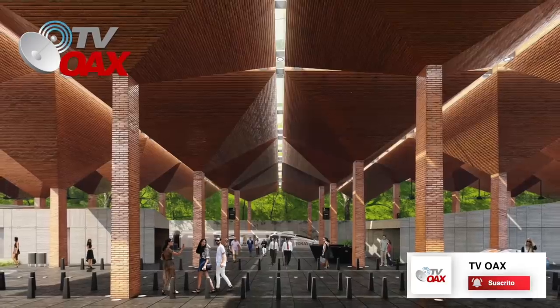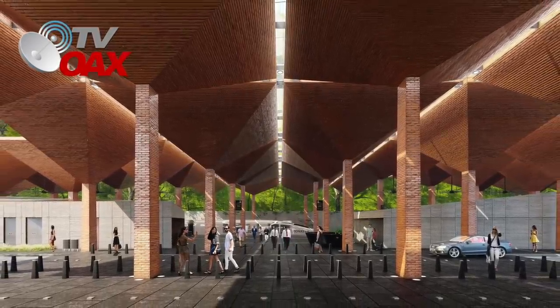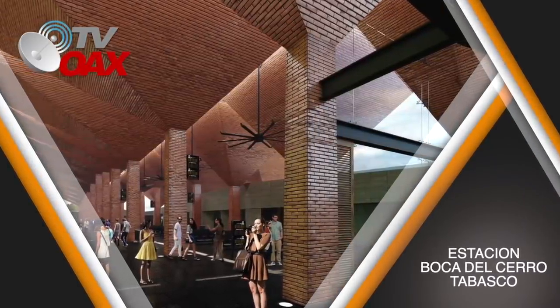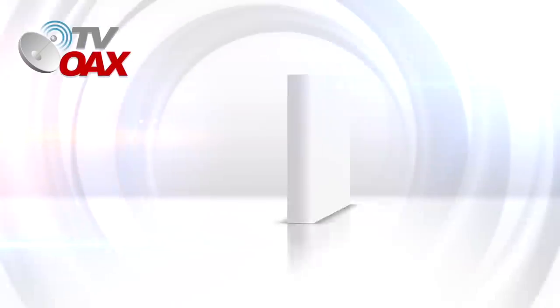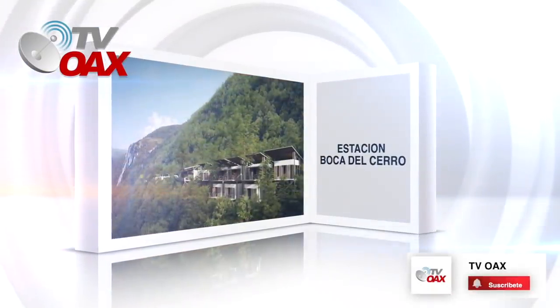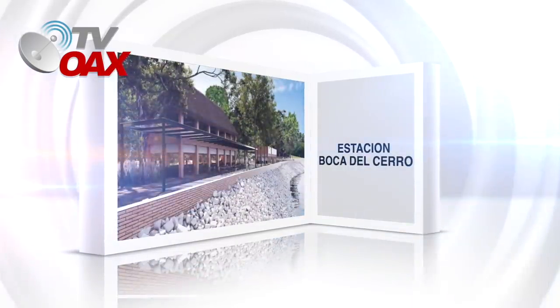Esta estación tiene ciertas características de gran altura y abierta, para dar esbeltez a la estructura y generar cruces de corrientes de aire. Es de un solo nivel, y a lo largo se ubicarán los locales de servicios técnicos y comerciales, vestíbulo de acceso peatonal y vehicular, además de estacionamientos.